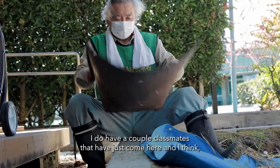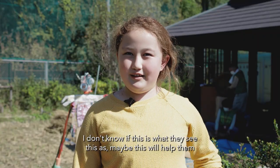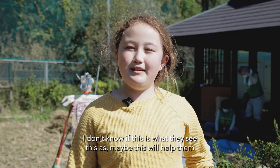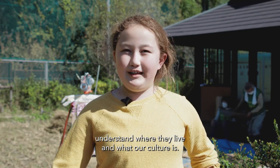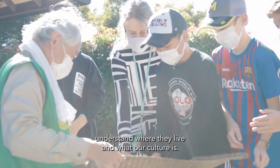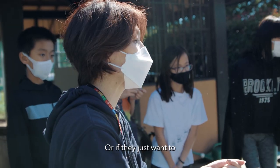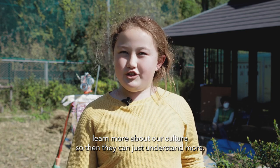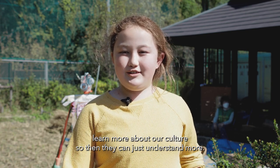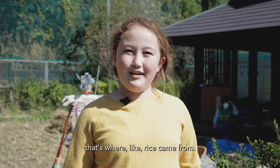I have a couple of classmates who have just come here, and I think maybe this will help them understand where they live and what our culture is, so they can study it more. Or if they just want to learn more about our culture, they can understand more, and when they go to the supermarket they'll be like, oh, that's where rice came from.